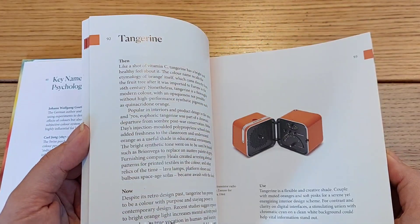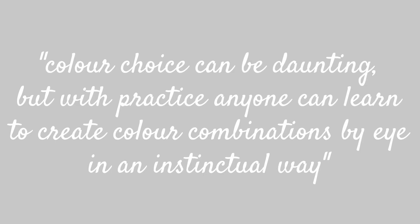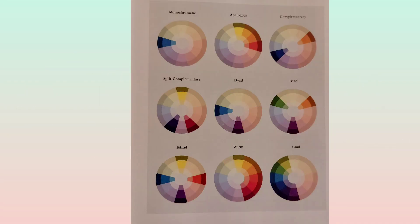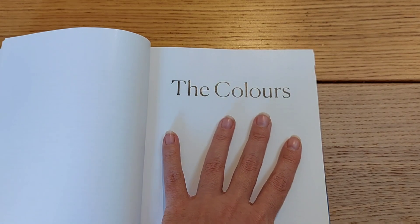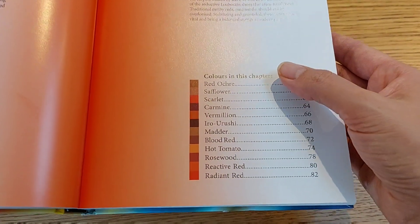I love learning about the color wheel, which was first introduced in the 17th century and is one of the most useful tools to understand color relationships. I had the chance to learn in detail about primary, secondary, tertiary, monochromatic, analogous, complementary, split complementary or compound, dyad, triad, tetrad, and cool and warm colors. Honestly, it is a plethora of things to learn.